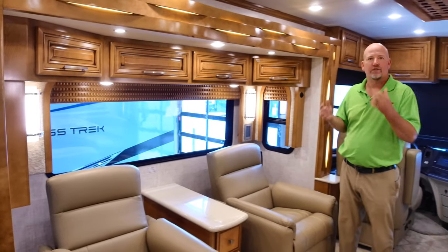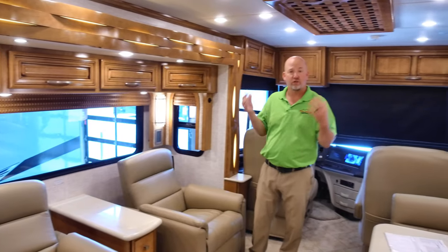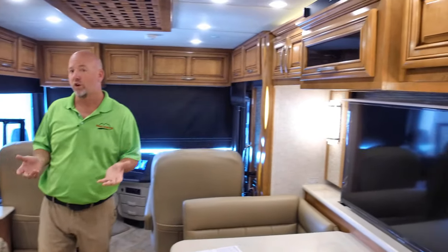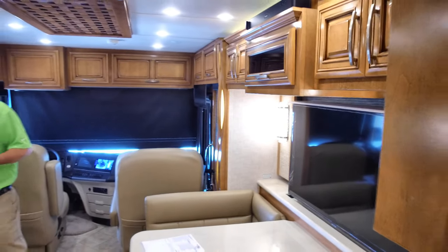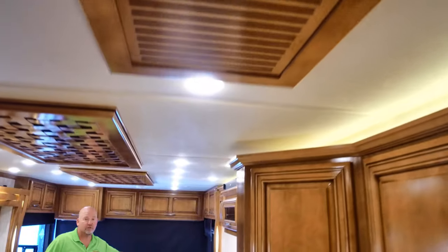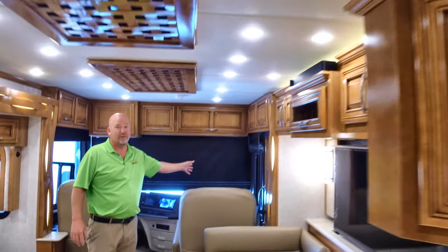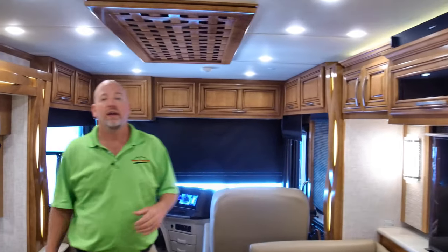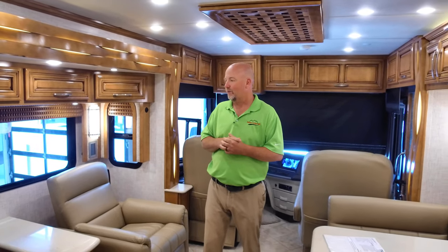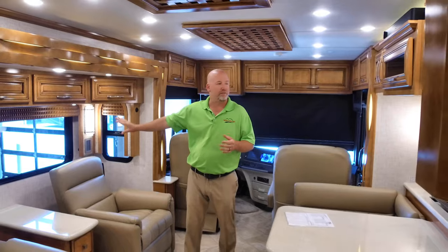Some people want all their windows to open, but remember you have two fantastic fans on here that draw a lot of air in. You can open the side window, you have a screen door up front — open that, turn those fans on, open the other windows that do open, and you're going to have a heck of a breeze blowing through. So I don't really think it's a problem that these don't open. You'll love the view. There's a window just like this behind the television as well.